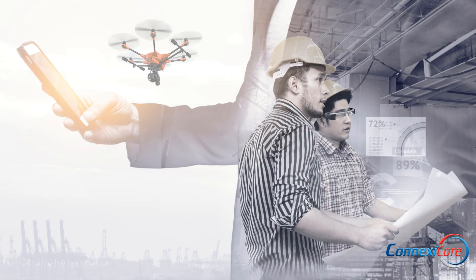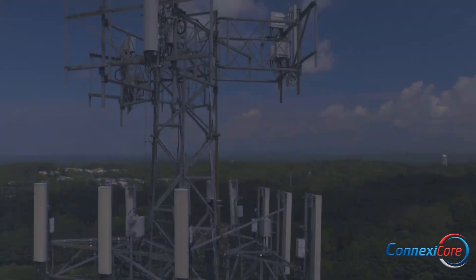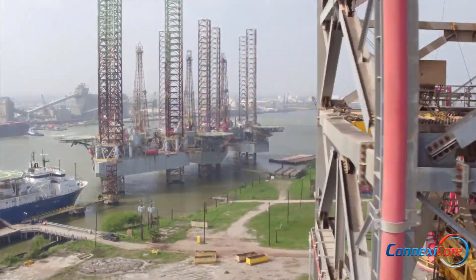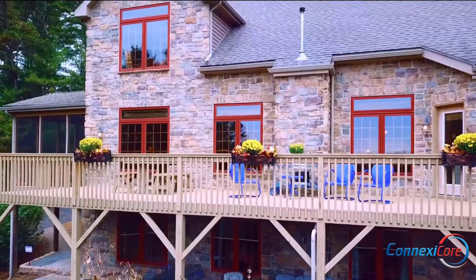Conexacore serves a range of industries, including architectural engineering and construction, energy and utilities, industrial infrastructure, public safety, security, commercial real estate, and land development firms.